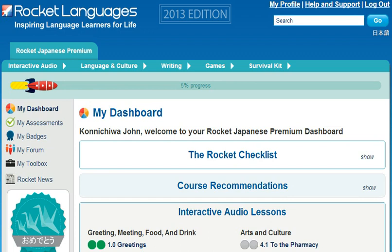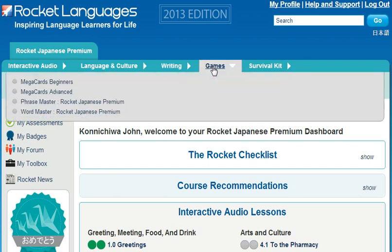Not here. At Rocket Languages, these are real-life conversations about useful, real-world things — conversations that you can actually use, designed to get you speaking right from the very first lesson. What could be more fun than playing games? It's well documented that one of the best ways to learn is to have fun doing it. The Master's Games are just the thing to get you learning words and phrases in a fun way.